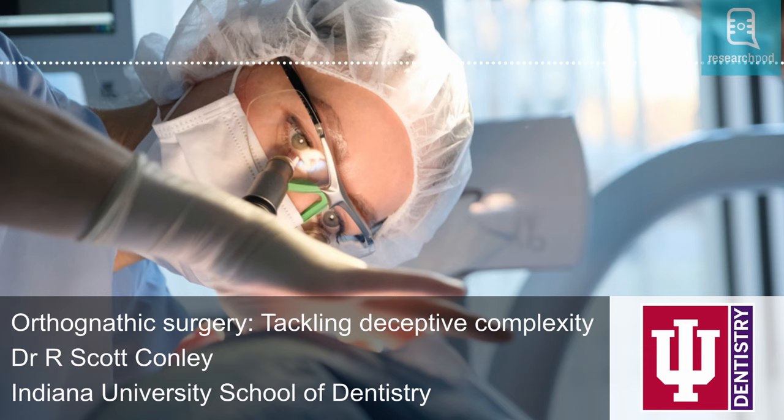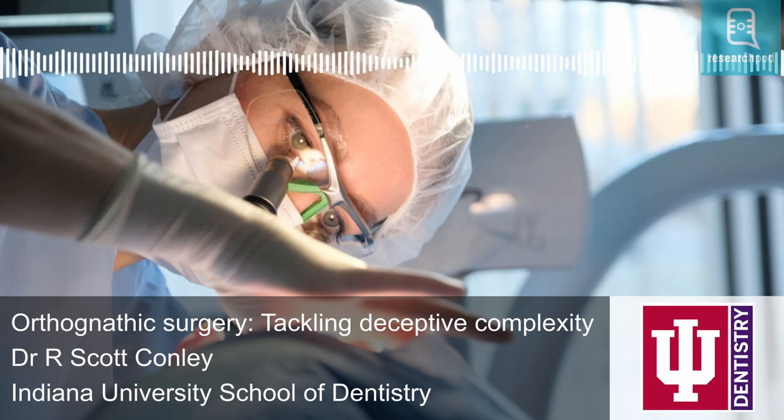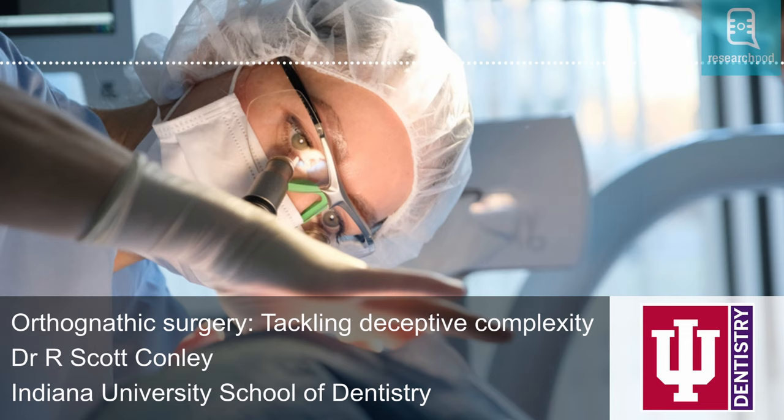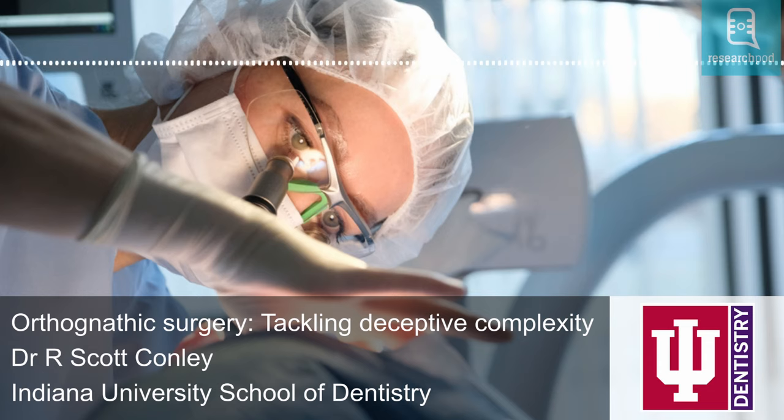Mikako Umemori contributed significantly to developing temporary anchorage devices called TADs, including titanium screws and plates, which minimize invasiveness and improve outcomes. Dr. H. David Hall, an oral and maxillofacial surgeon, is credited with developing the condylotomy, which helps alleviate pain, restore normal jaw function, and improve joint stability for patients with TMJ disorders. Conley points to the importance of continued collaboration within the field in defining what is called the envelope of discrepancy, which guides orthodontists and surgeons in determining the limits of safe and effective orthodontic and surgical movements when correcting jaw discrepancies, helping them make informed decisions and establish realistic treatment goals.